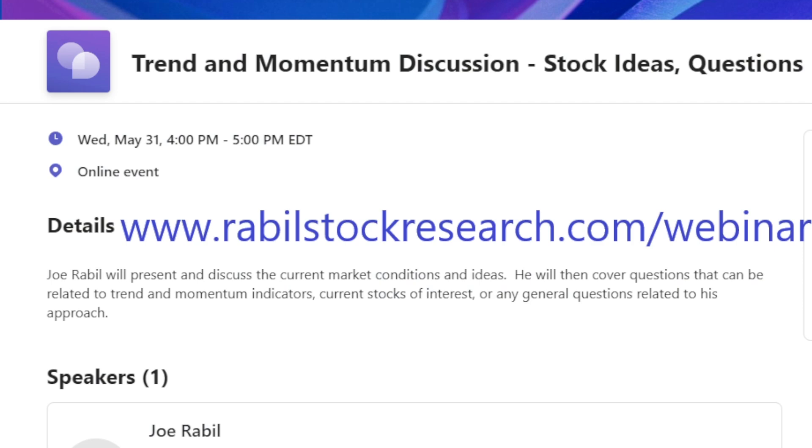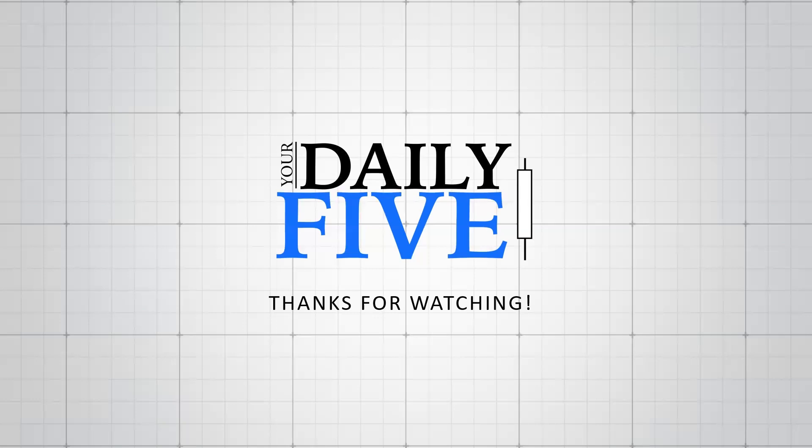I do hope you enjoyed this segment. If you'd like to learn more about trend, MACD, and ADX in multiple timeframes, I'm doing a free live webinar for my subscribers, but I'm welcoming others to participate as well. You can register at rablestockresearch.com/webinar. Have a great trading day, and I'll see you next time.